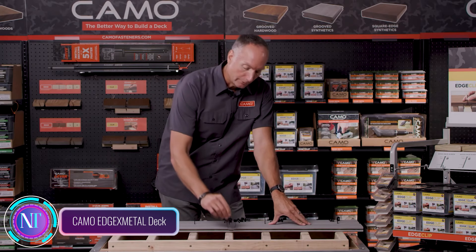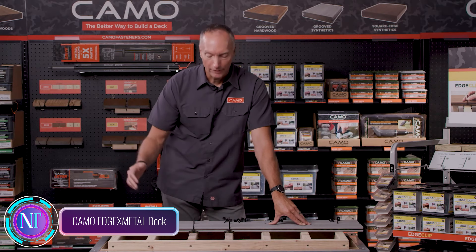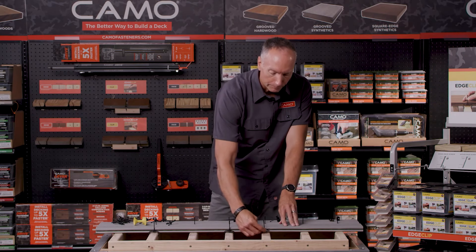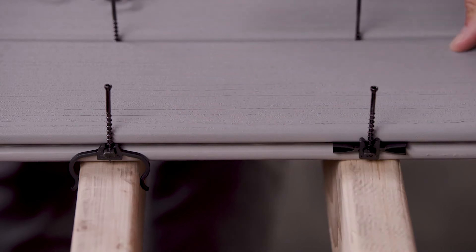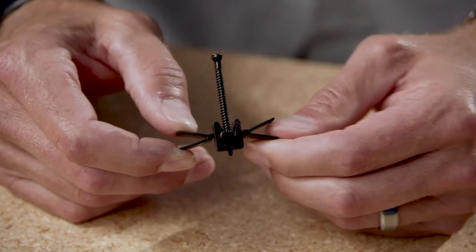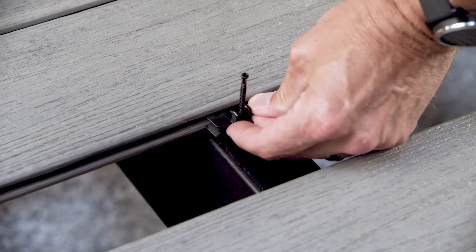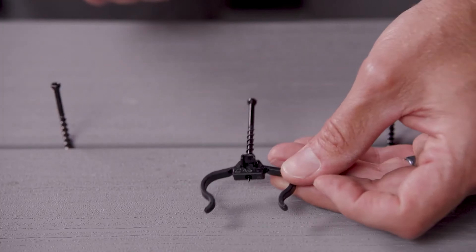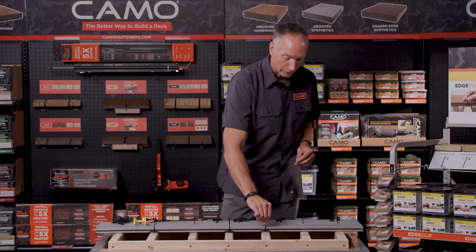Picture this: you're building a beautiful deck, but the process of fastening the boards is proving to be slow, tedious, and challenging. Enter Camo Ejects Metal Deck Clips, a game-changer in the world of deck installation. These innovative clips eliminate the need for pre-drilling and offer a fast, one-pass fastening system that can be used with any grooved deck board and metal framing.